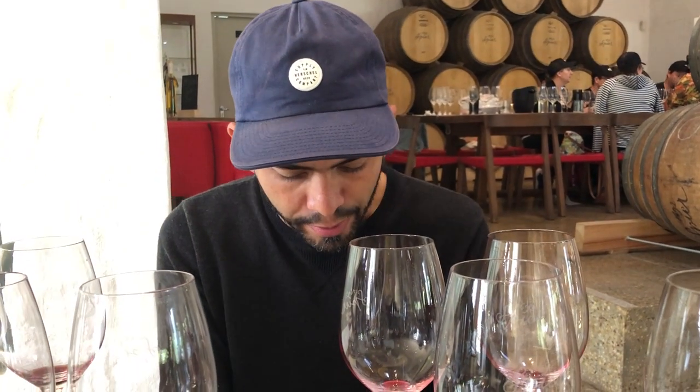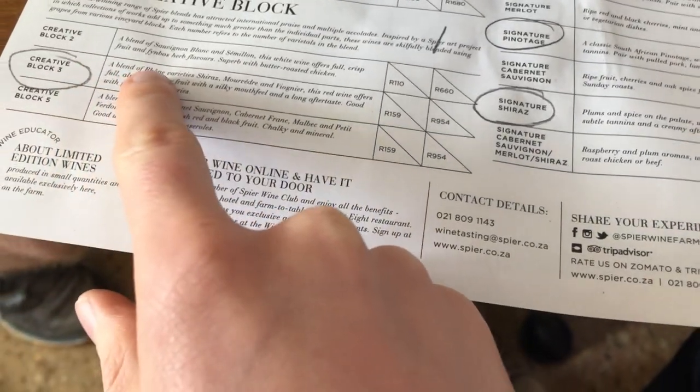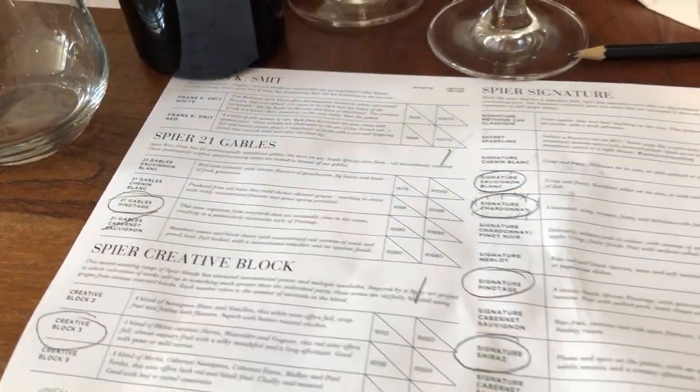What's your recap? Which one was your favorite wine? It's the Creative Block 5. What's in there? It is a blend of Merlot, Cabernet Sauvignon, Cabernet Franc, Malbec, and Petit Verdot. My favorite was the signature Sauvignon Blanc from Spier. Lovely wine - crisp, fruity, fresh, everyday wine. Good to have with fish and maybe chicken. For me, it was actually the Creative Block 3, which was the blend of Shiraz, Mourvèdre, and Viognier. And actually, none of us chose the most expensive one - we all liked the inexpensive version of the Pinotage more.